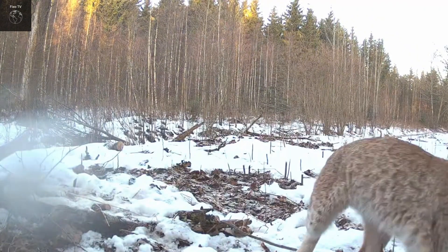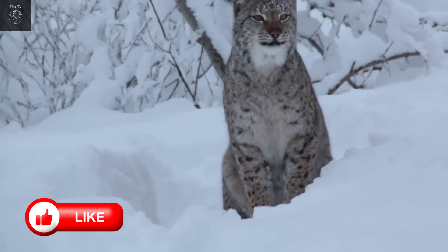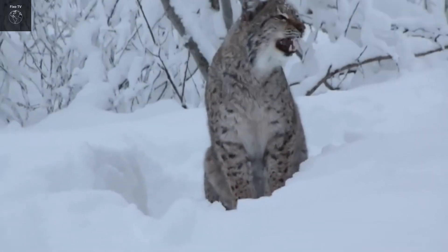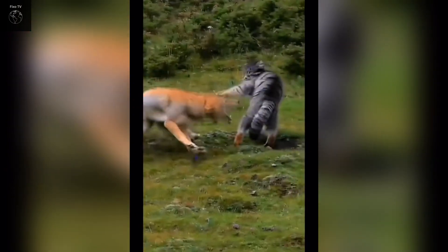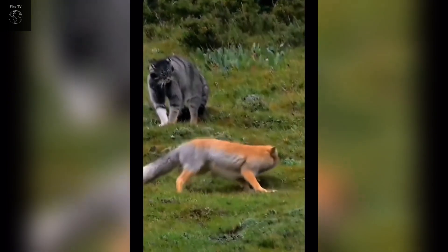Bobcats are skilled hunters, possessing exceptional abilities that make them highly effective predators. They often use stealth tactics to approach their prey, moving quietly and smoothly through bushes and grass thanks to their soft fur and agile steps. Bobcats typically choose areas with dense vegetation, rocks, or thickets to hide and observe their prey without being detected.